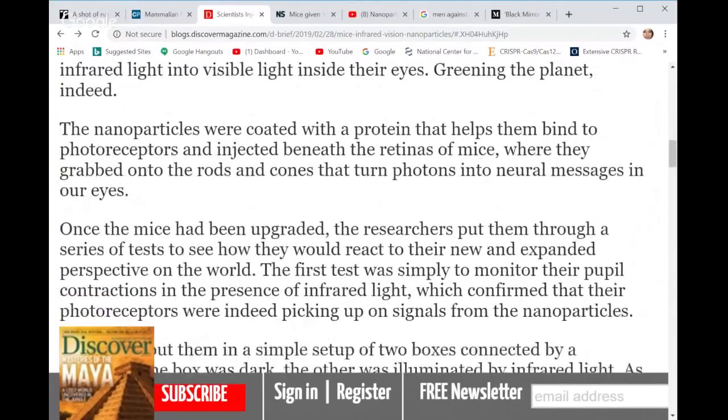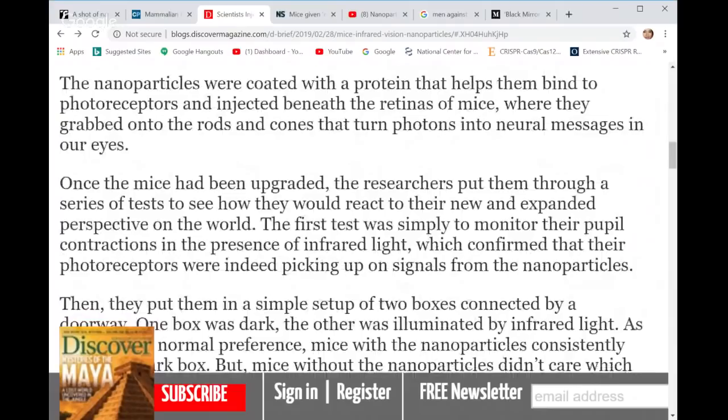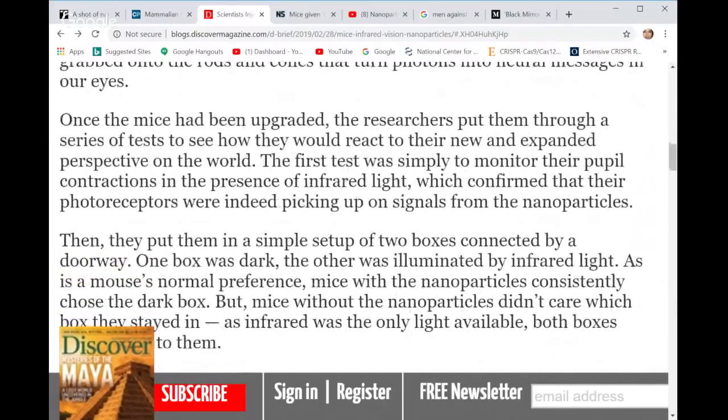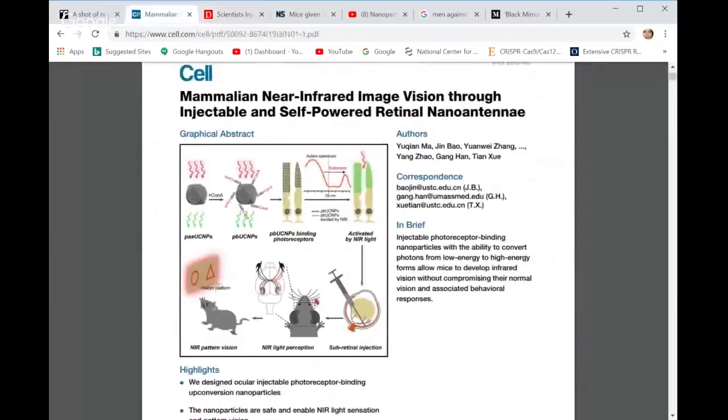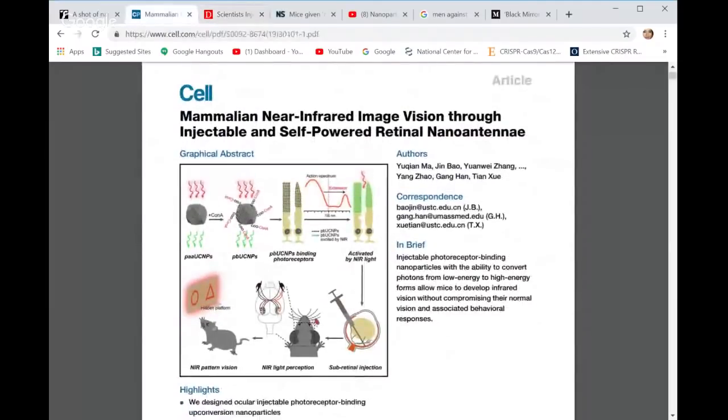The nanoparticles are coated with a protein that helps them bind to photoreceptors. They're injected beneath the retinas of the mice, where they grab onto the rods and cones that turn photons into neural messages. So let's go to the actual article where the study was done.